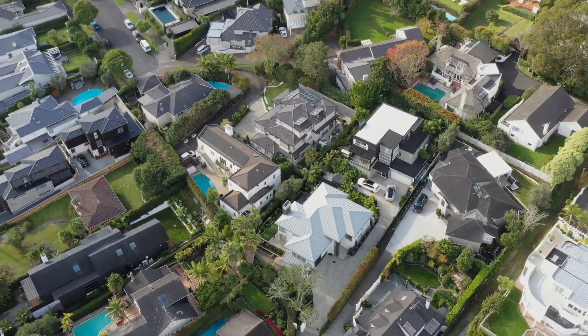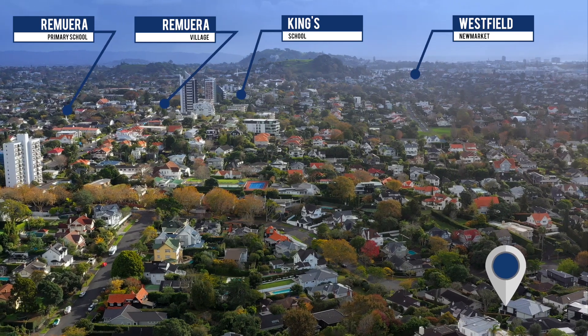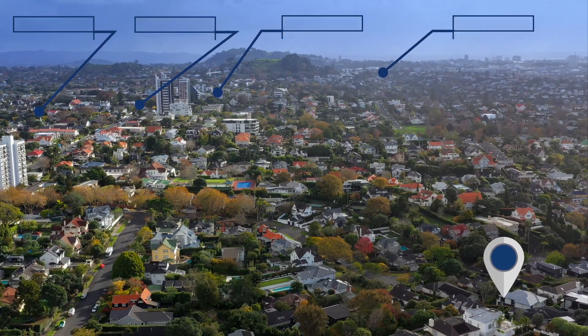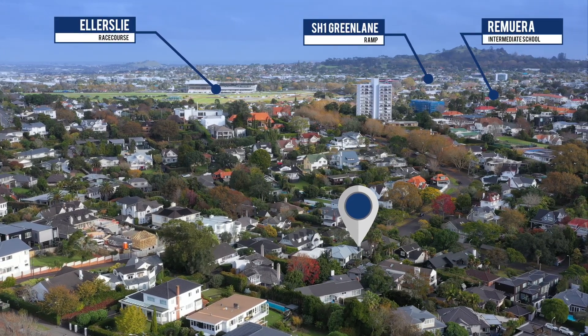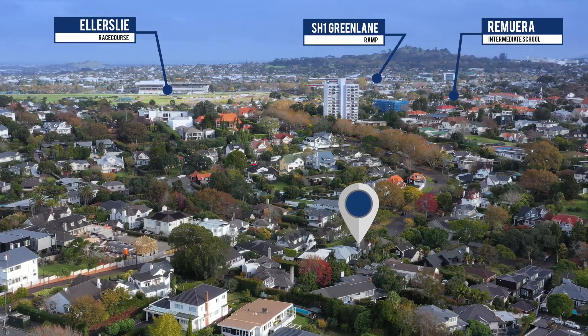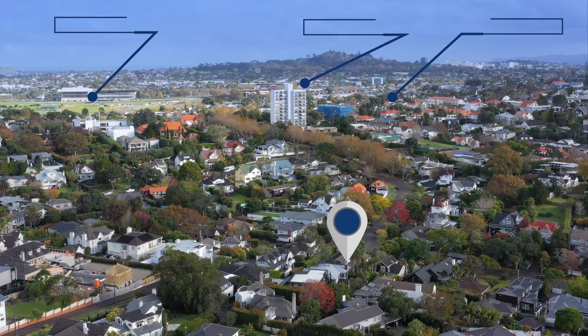With the Westfield Shopping Centre, arts and eateries of Remora merely a strolling distance away, and the motorway and roads readily accessible, this location affords you all the convenience for premier family living.